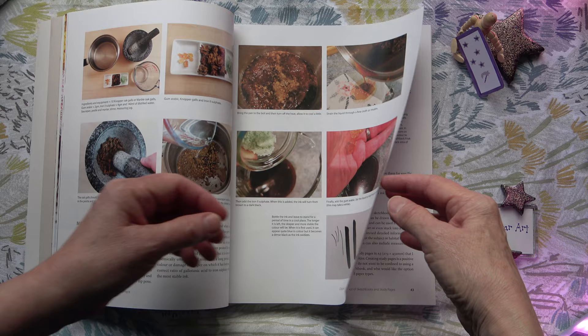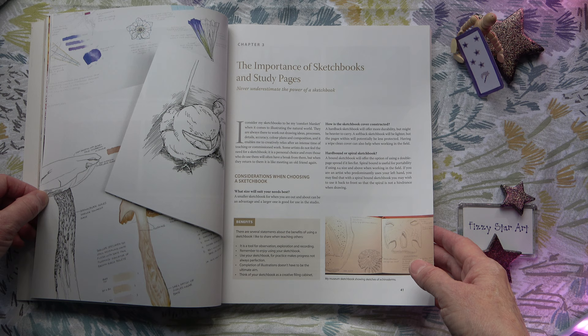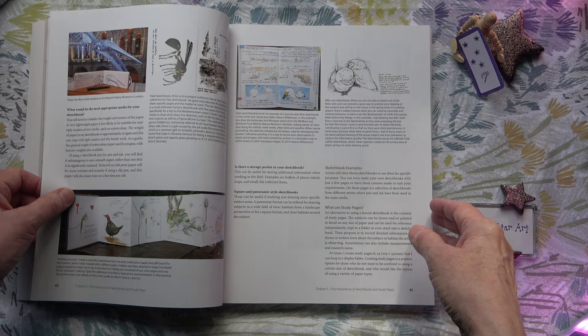We have advantages and disadvantages of photography, and materials and equipment — a lovely section covering all the different types of pens and nibs and inks and paper. That's all covered nicely, along with a little bit on setting up your work area, making your own ink, and then the importance of sketchbooks and study pages. I love to see all these illustrations — they're so inspiring.